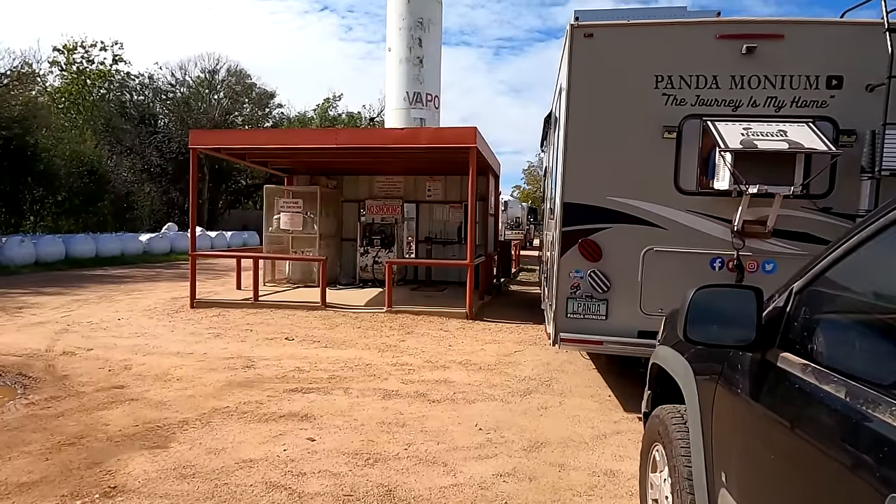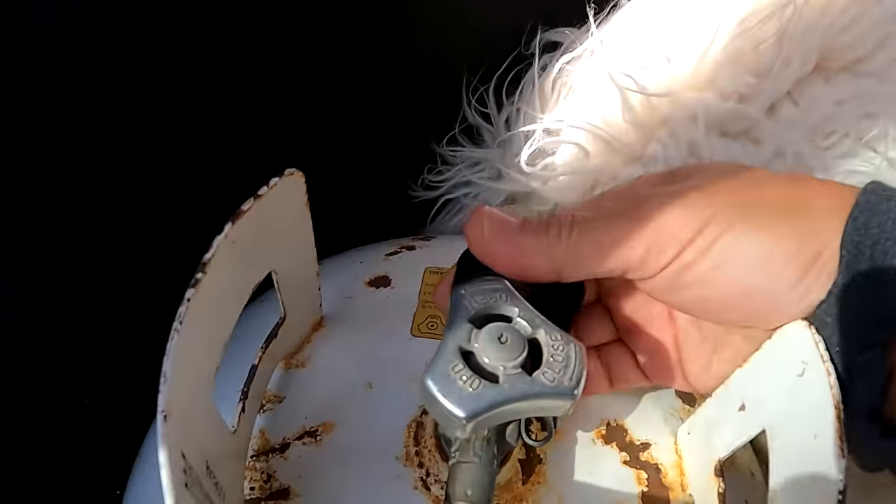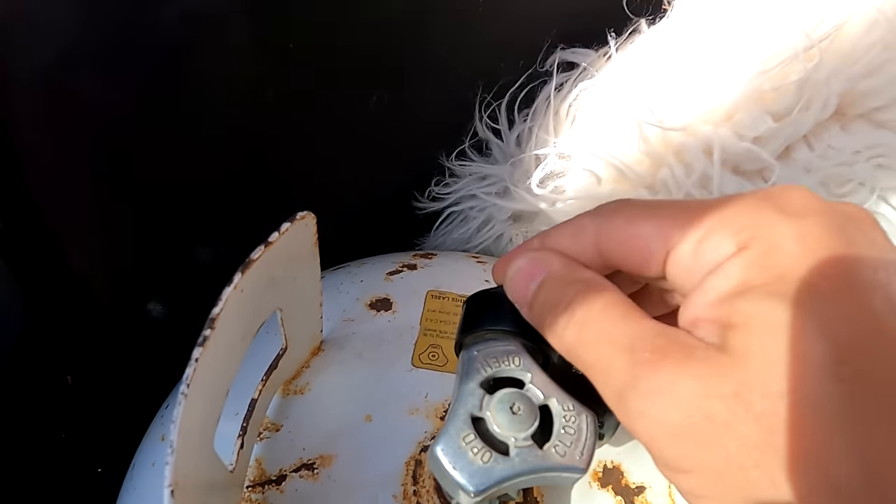Jeff had called around the propane places and everybody was wanting $4 or more. This was the cheapest place I found — it was $3.30 a gallon. The attendant was very nice and helpful, and so was the cashier. They also put rubber stoppers on my tanks, which is awesome. Very good service here.